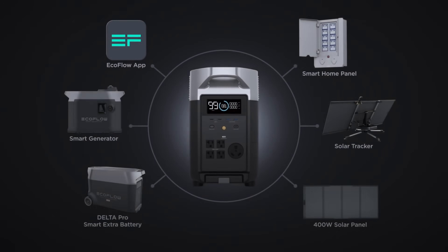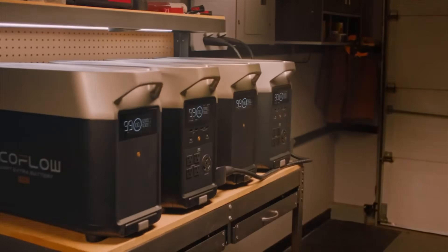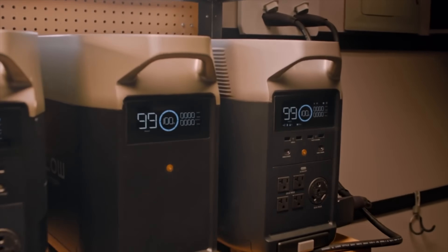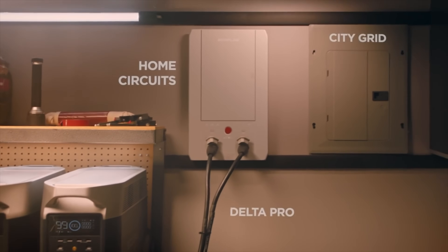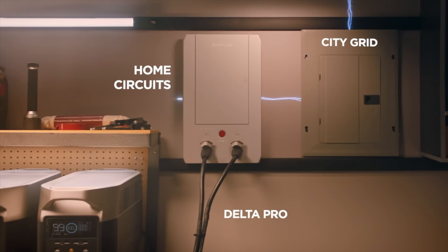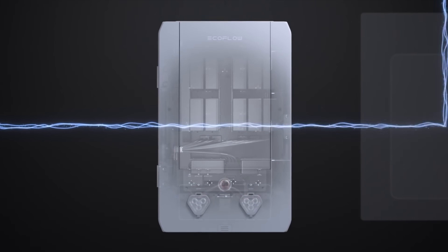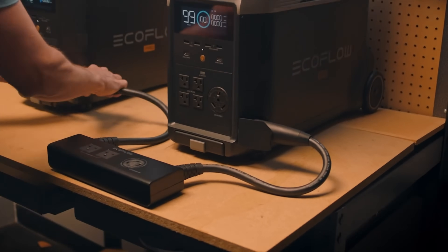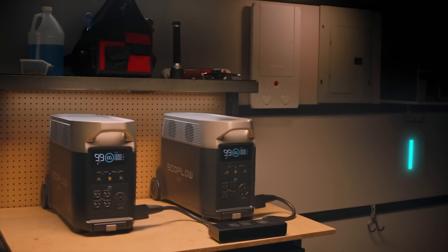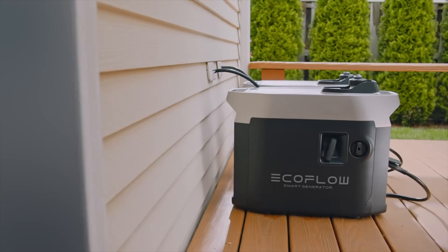Even better is the expandable design — when connected with other EcoFlow units it can become an integrated home power solution and go all the way up to 25 kilowatt hours of capacity, which can prove vital in more extreme events like blackouts that last for days. During these types of power loss events the Delta Pro can provide reliable home backup power to keep your essential devices and appliances running. With EcoFlow's optional smart home panel or double voltage hub, two Delta Pros can even power up to 7200 watts and 240 volt devices.